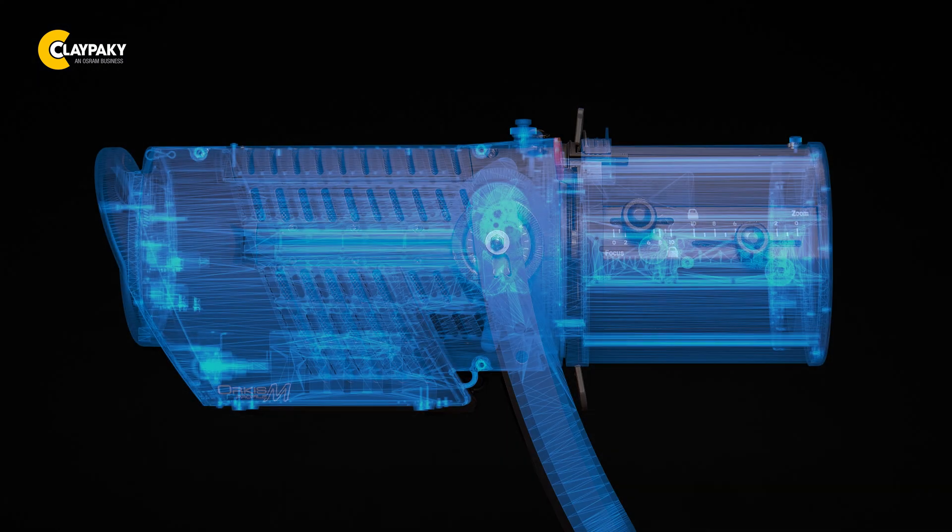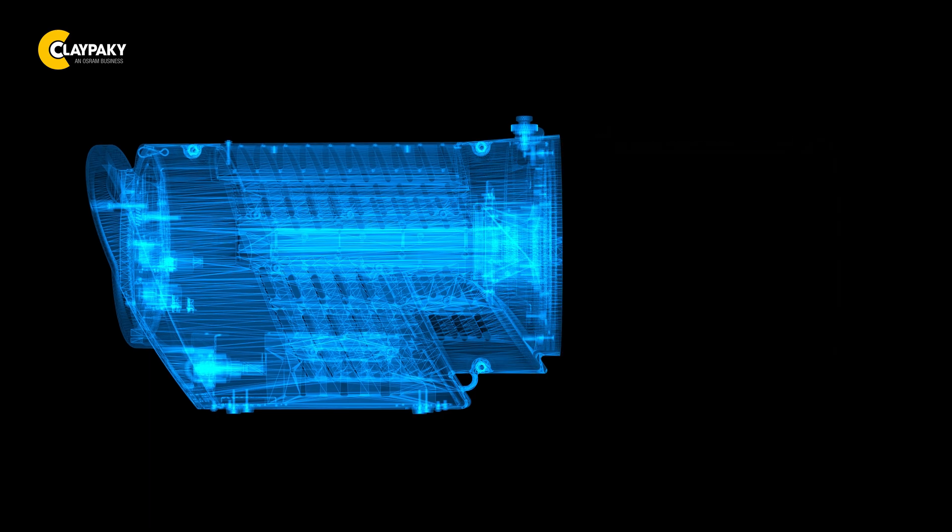A bit more on HCR technology. It is designed so every color, every nuance and every shade of the beam is at its highest CRI.